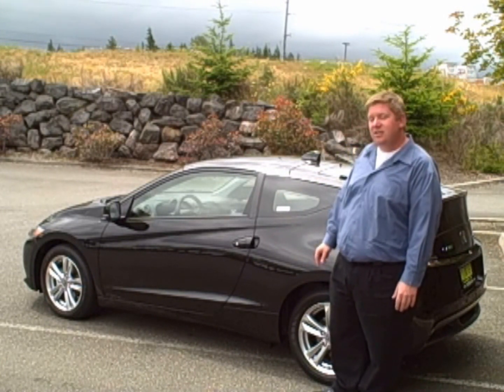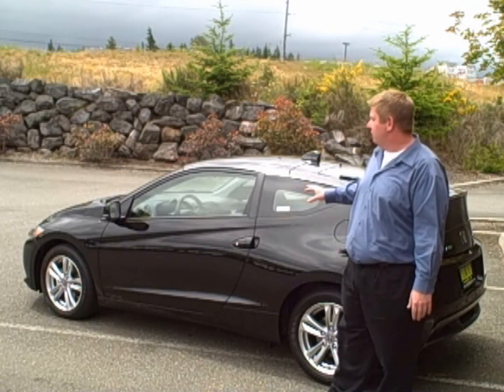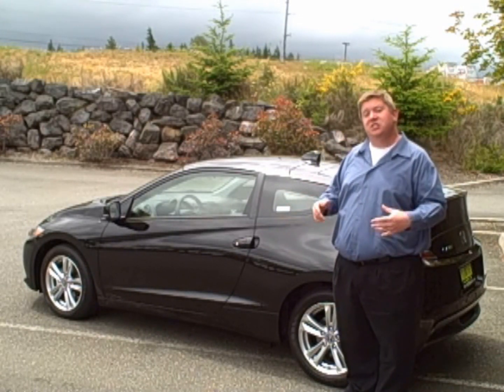The body style is based on the Honda CR-X from the 80s and 90s, and this little two-seater sport hybrid delivers with something for everyone.